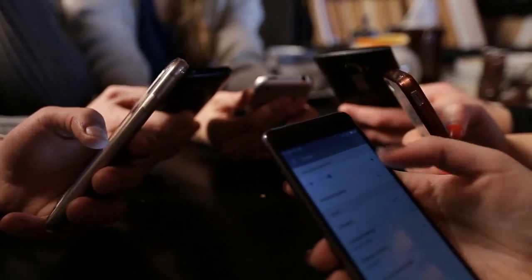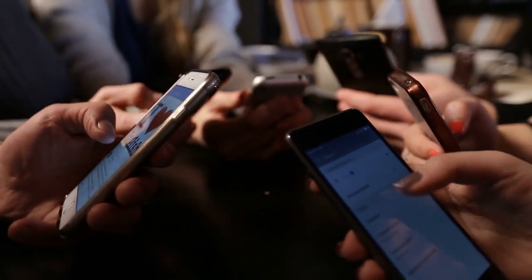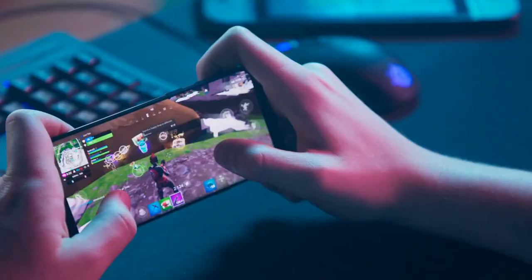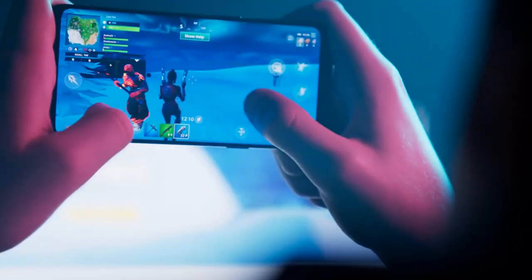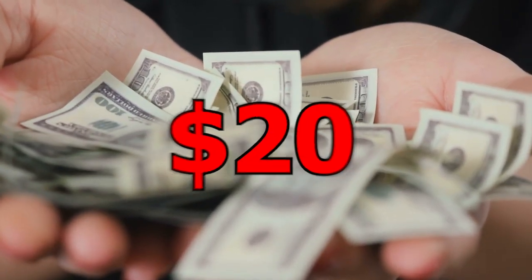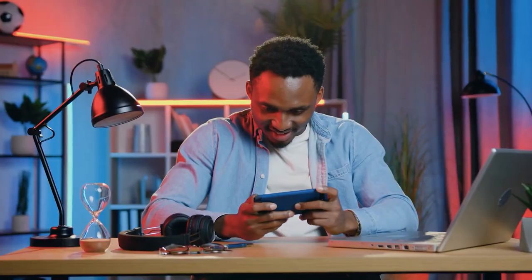Our smartphones and tablets have become a part of our everyday lives. They are used to communicate, get updates, and for many, play mobile games. What if I told you that by playing specific games, you could earn up to $20? You will be able to earn money just by playing, which is something that no one would hold back because all of us love to play mobile games or computer games.